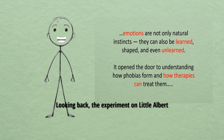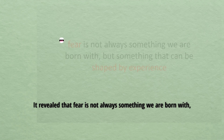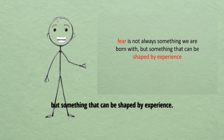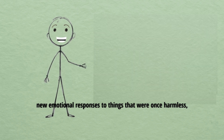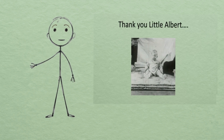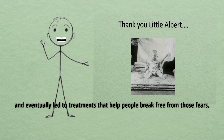Looking back, the experiment on Little Albert taught the world some of the most important lessons in psychology. It revealed that fear is not always something we are born with, but something that can be shaped by experience. It showed that the brain — especially the amygdala and hippocampus — can wire new emotional responses to things that were once harmless, creating powerful fear circuits. These insights gave us a deeper understanding of phobias, anxiety, and trauma, and eventually led to treatments that helped people break free from those fears.